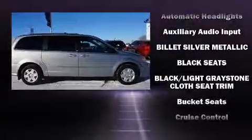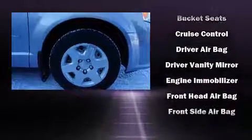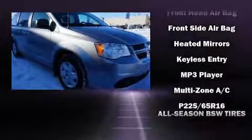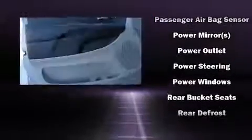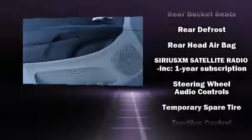Dodge also prioritized safety and security with features such as head curtain airbags, front and side impact airbags, anti-whiplash front head restraints, and four-wheel disc brakes with ABS. Various mechanical systems are monitored by electronic stability control, keeping you on your intended path.